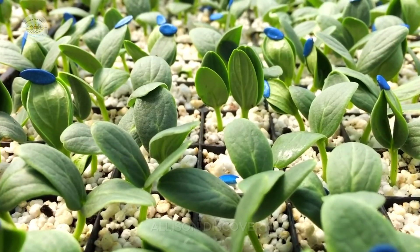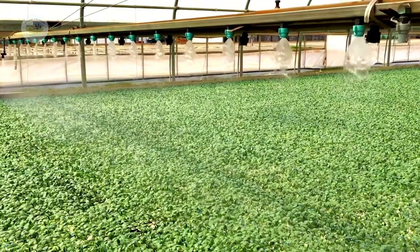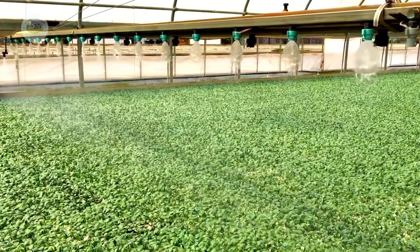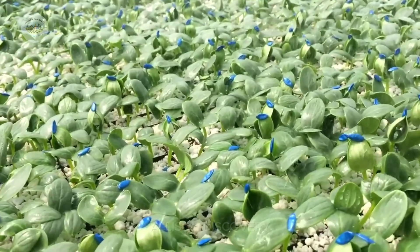These seeds are then nurtured in controlled environments with optimal temperature, humidity, and light. Think of this as the nursery stage, where young plants are given the best start in life.